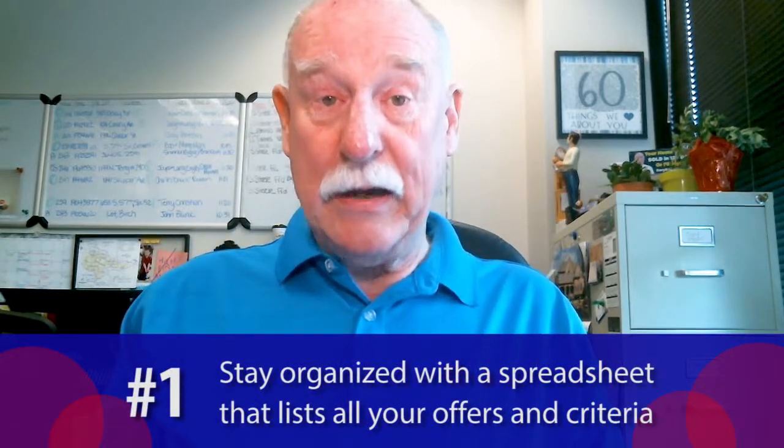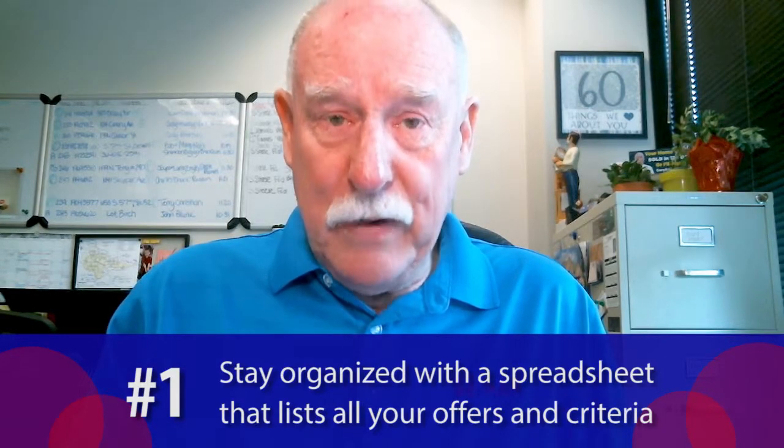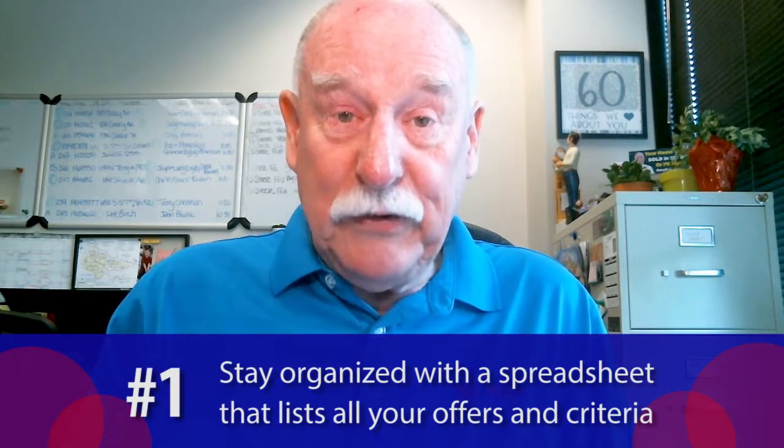First of all, you need to stay organized. What I mean by that is you need a spreadsheet of some type so you can list all five offers in a row and have certain criteria that you want to check side by side. That's going to make the process much easier.